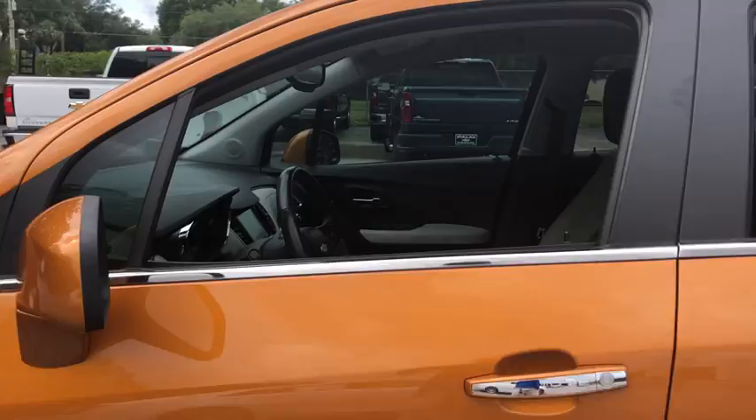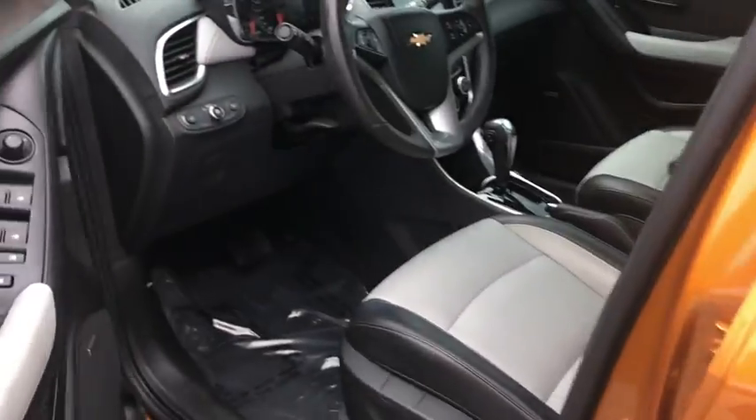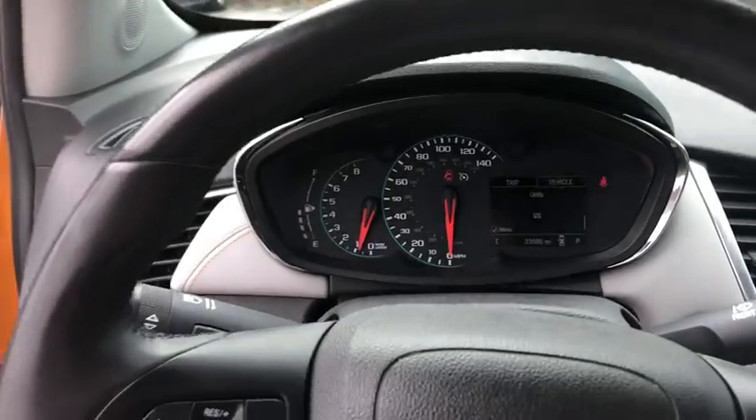Here are some of this vehicle's great options: traction control, dual airbags, alloy wheels, power steering, electronic stability control, heated front driver and passenger seat, and trip computer.